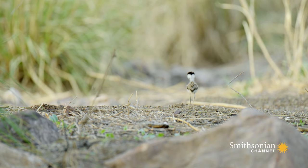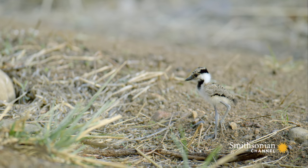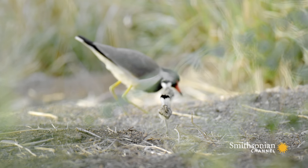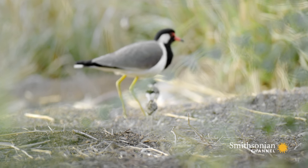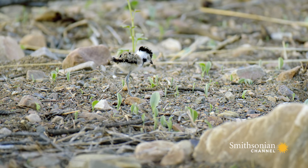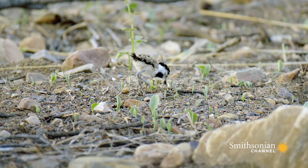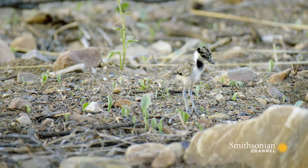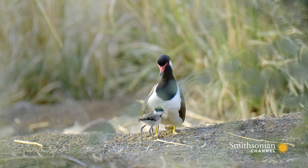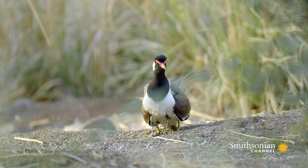Within moments of hatching, chicks are up on their feet and able to leave the nest. They can run from danger, and their doting parents help protect them. If a chick can get through its perilous first week, it has a much better chance of survival. Its parents can teach it what to eat, where to find it, and most importantly, where to hide.